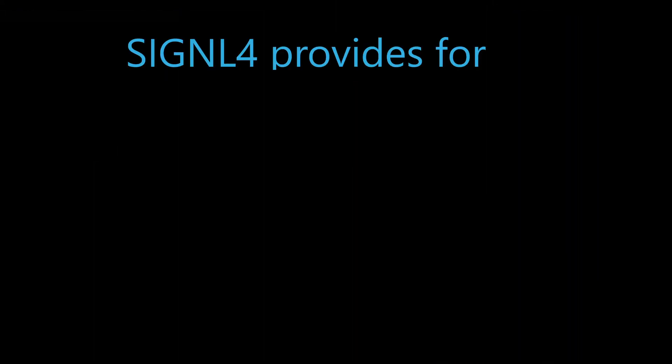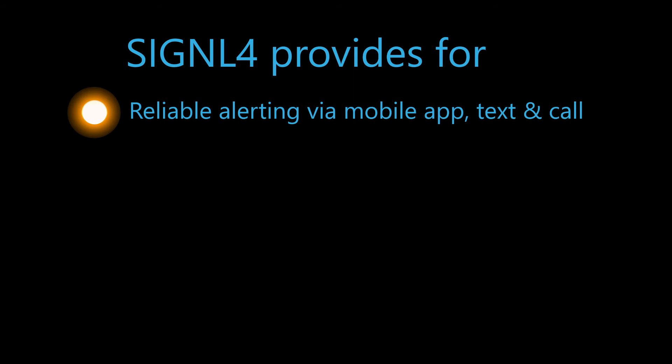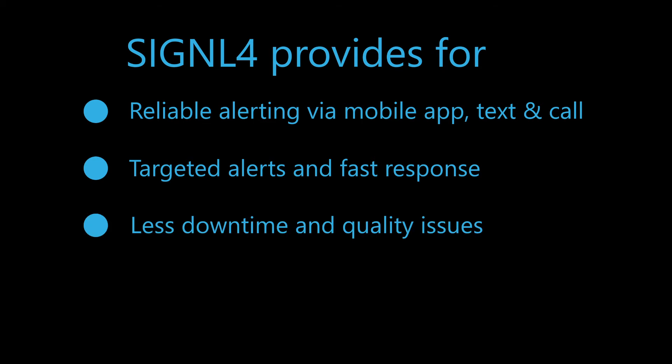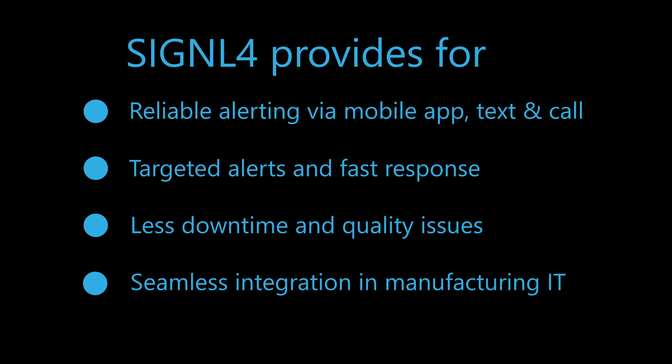Signal 4 notifies swiftly by its mobile app. It enables a super-fast response and resolution of critical issues. Signal 4 reduces unwanted downtime and quality issues, and can be connected to any system from manufacturing, execution, and control.